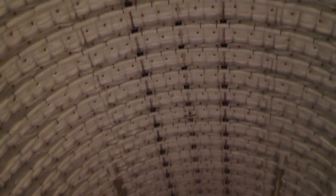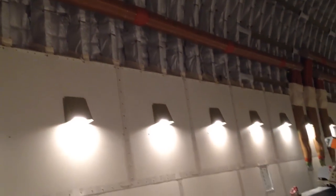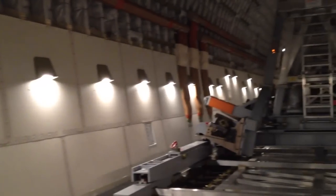They use this aircraft to fly Boeing 787 parts around — fuselages, wings, tails. The Boeing 787 is called the Dreamliner, and this particular aircraft is called the Dreamlifter.